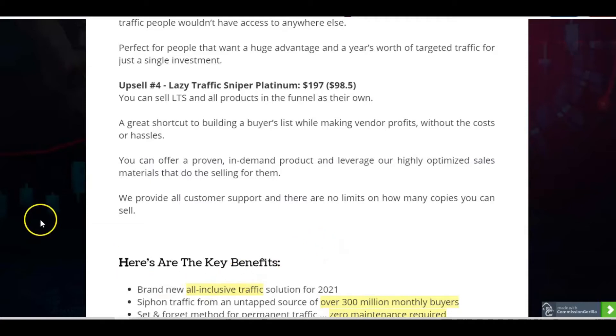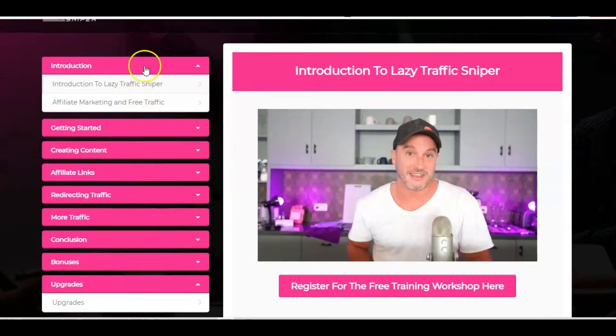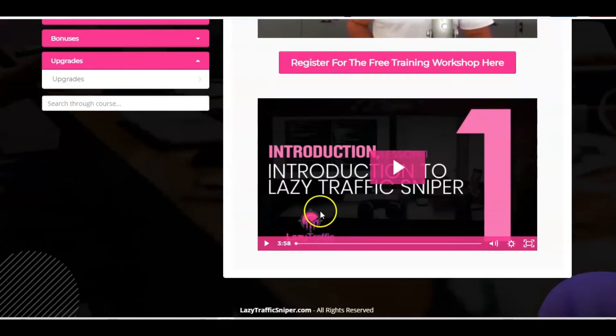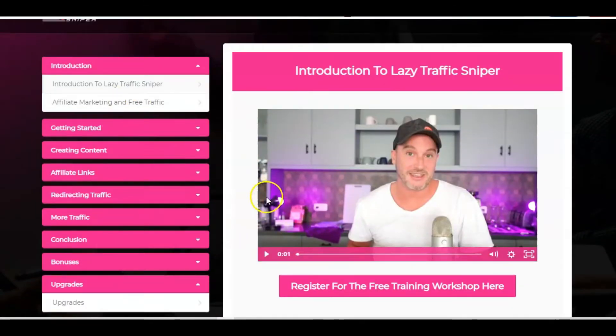Let's go ahead and jump into the members area. Here we are in the members area — you can see all the buttons down here on the left-hand side. First I'm going to play you the introduction from Jono, and then there's also an introduction from Betty Pine. They're pretty short, and then we'll jump in and take a look at what's under the hood of some of these other links. So let's just play Jono's first. Here's Jono Armstrong.